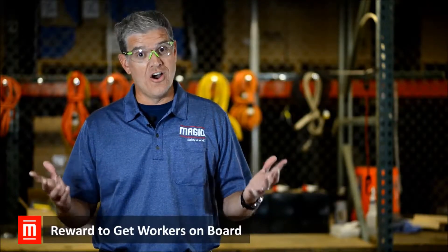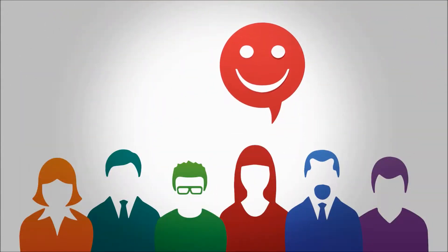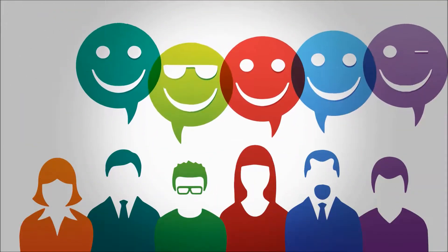Let's face it. Some things are hard, like Mondays and paperwork. But some things don't need to be, like getting workers on board with your safety program.